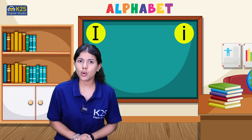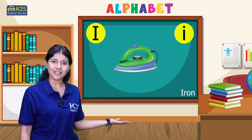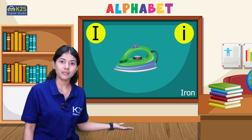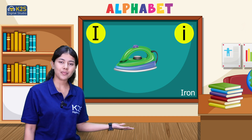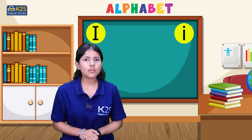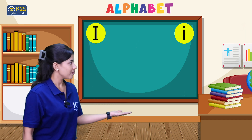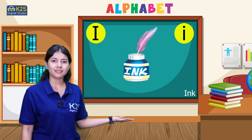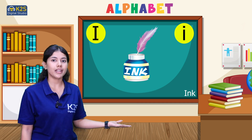The next word we are having is iron. Iron. This word also starts with letter I. And the last word we are having from letter I is ink. Ink starts with letter I.